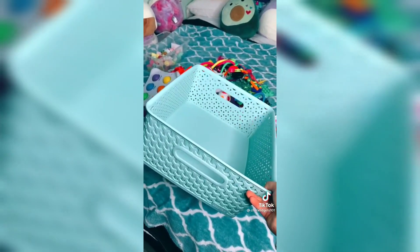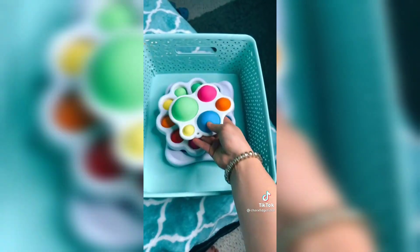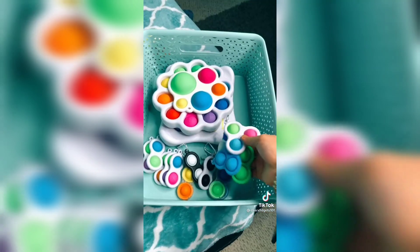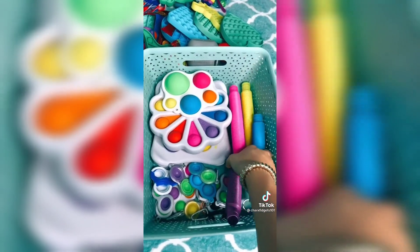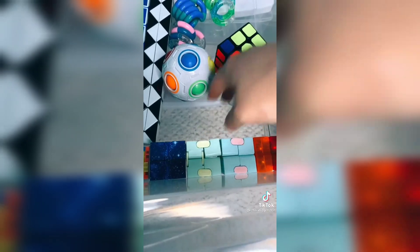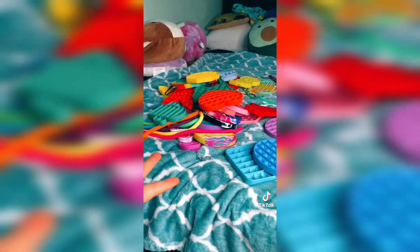This basket was for my pop-its before, but I'm going to change it to my dimples. Since there's so much room left, I'm going to add my pop tubes right next to them. I'm just going to put a bunch of random fidgets over here. Okay, it's pretty filled now. Finally, the pop-its.